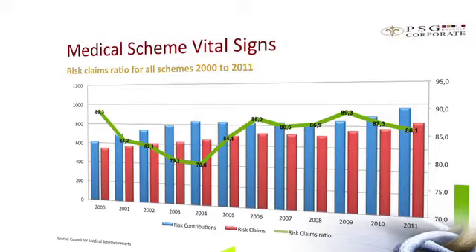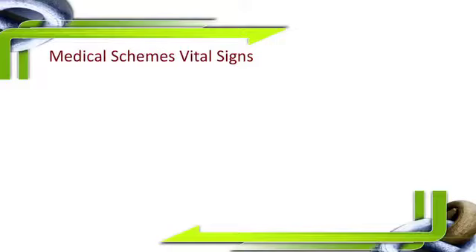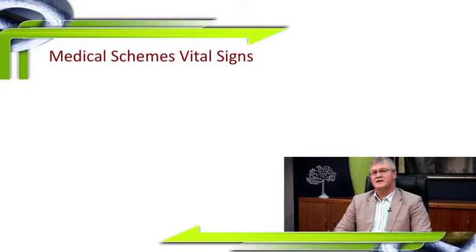As a result, during 2010 we saw recovery by most schemes, and the good news is that this has continued in 2011 with further improvement in the risk claims ratio as measured across all the medical schemes.